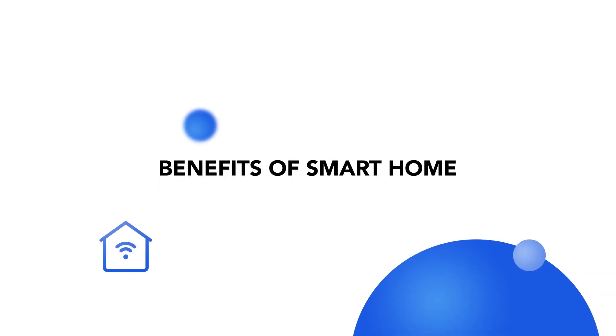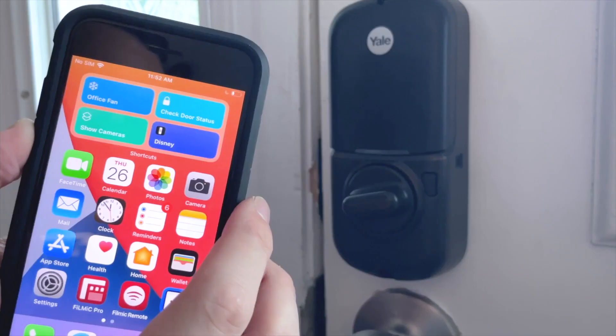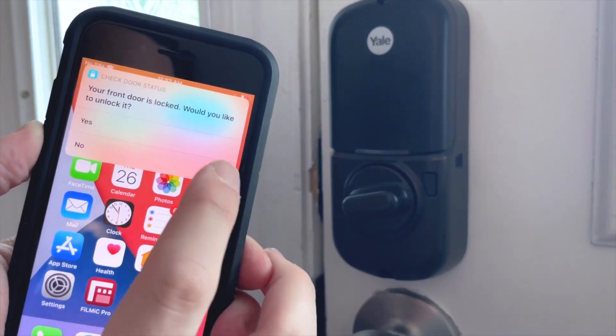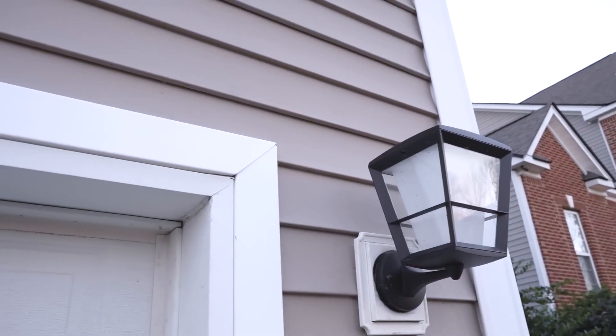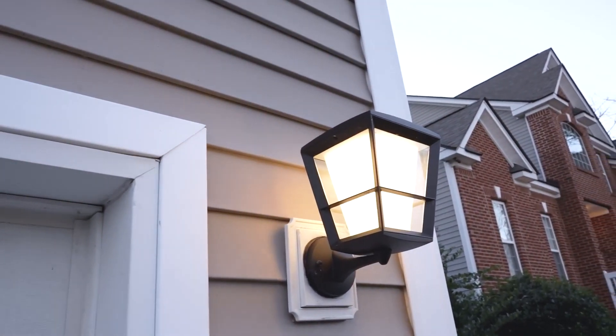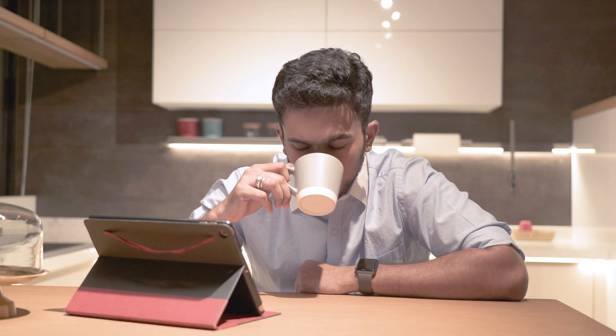Let's go over some benefits of smart home. First, convenience. With a smart home setup, you can effortlessly adjust lighting, temperature, and security settings from anywhere in the world. For example, while you are away on vacation, you can remotely turn on the lights to give the impression of the home being occupied, ensuring security and peace of mind. One of the primary benefits of smart homes is the convenience they bring — controlling your entire home with just a tap on your smartphone or a simple voice command.